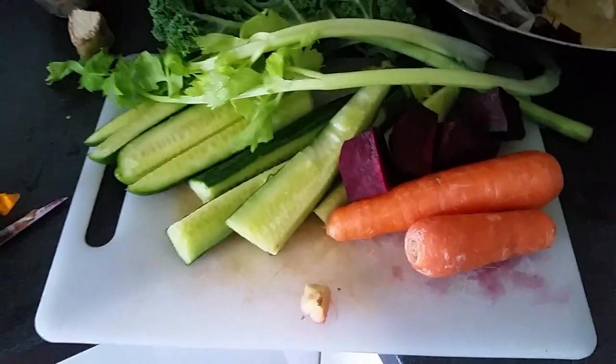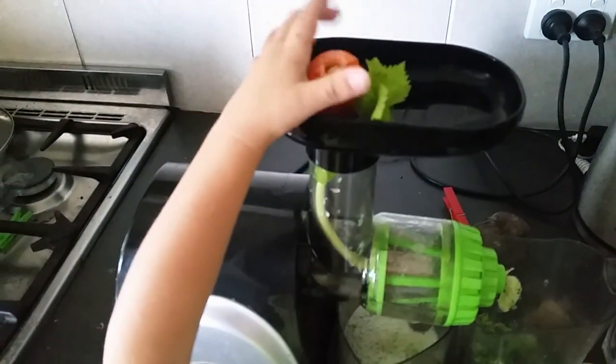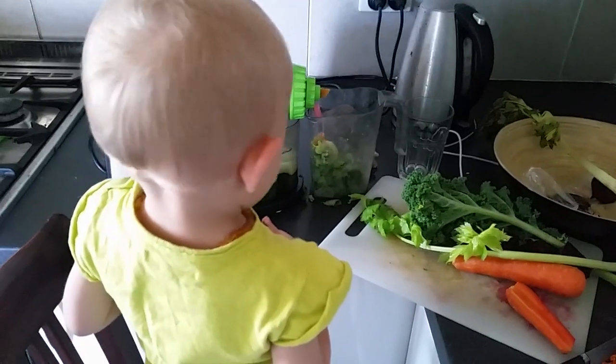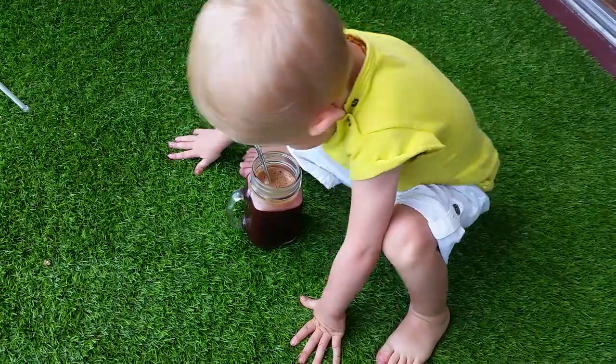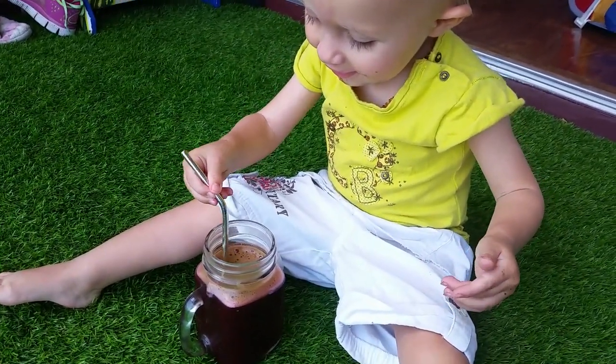For the morning snack we're having a juice with two carrots, cucumber, some celery, kale, and also some beetroot, which is rich in iron and will give you a boost of energy. You can definitely add some apples as well, which will make it a bit sweeter.